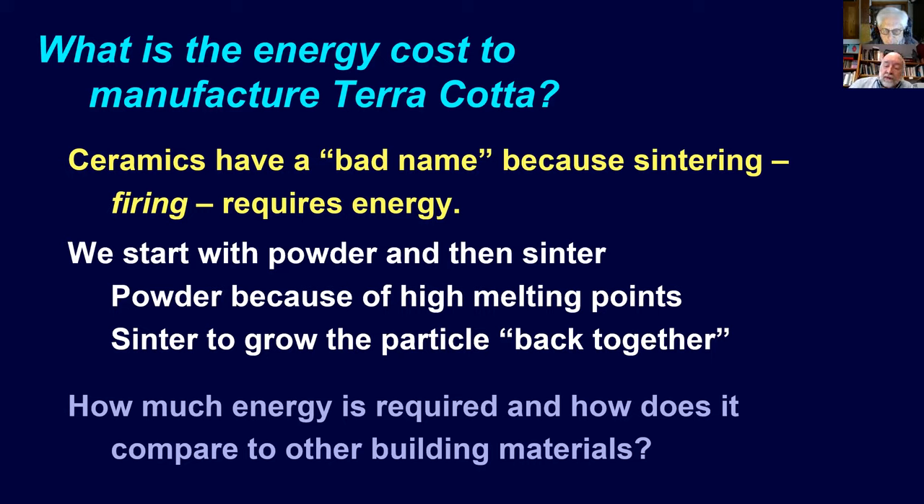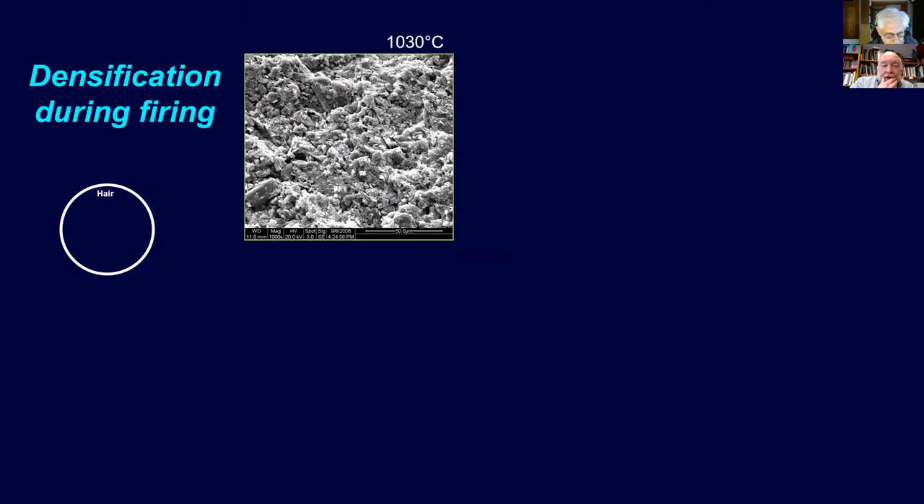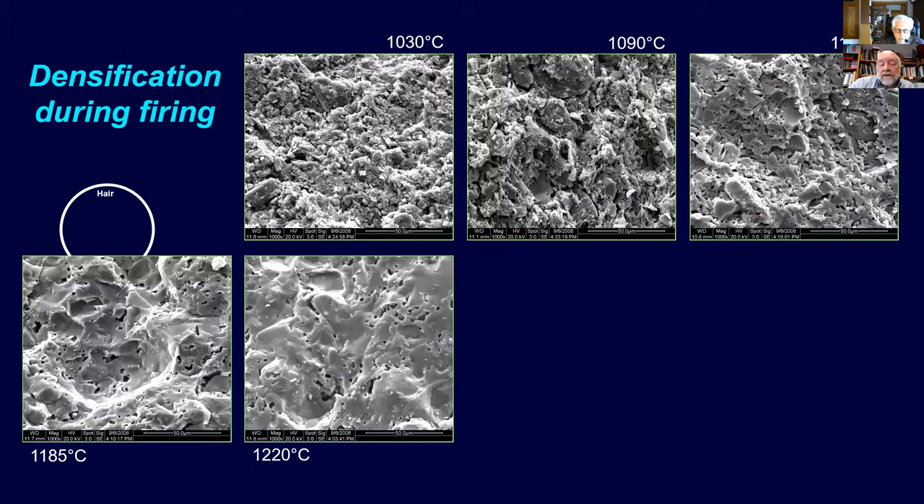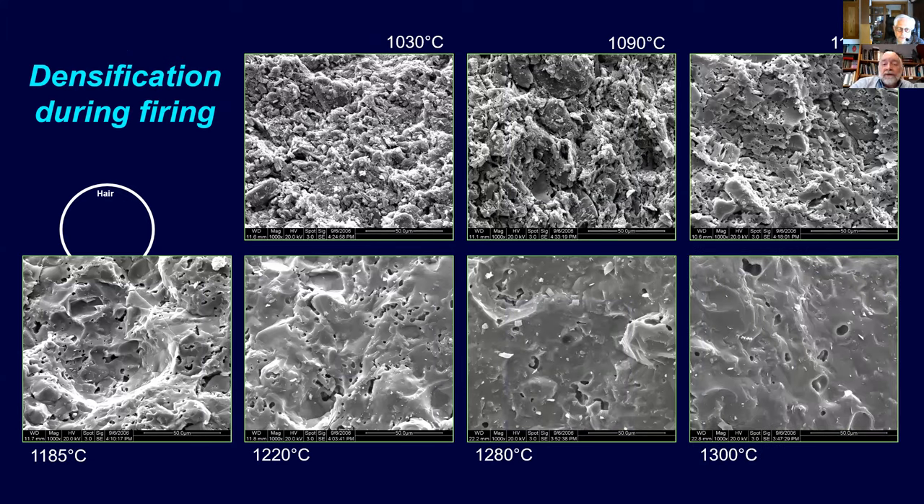The question is how much energy is required and how does that compare to other building materials? I have microstructure images of a fractured porcelain body, with a circle representing a human hair for scale. At 1,000°C the material is still basically a collection of particles. As we go up to 1,090, 1,135, and 1,185°C, the individual particles fuse together via a glass phase. By 1,280°C, the material is basically dense.